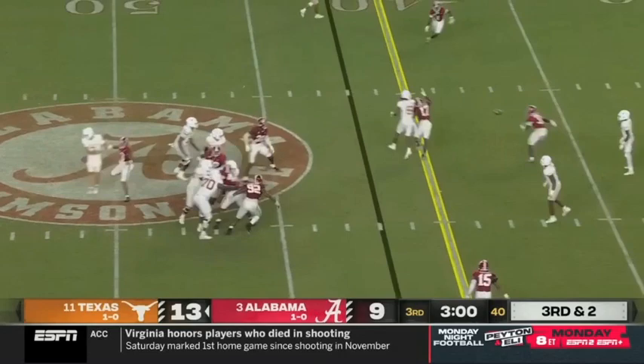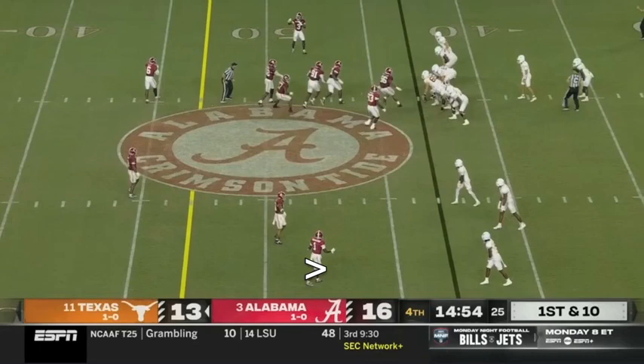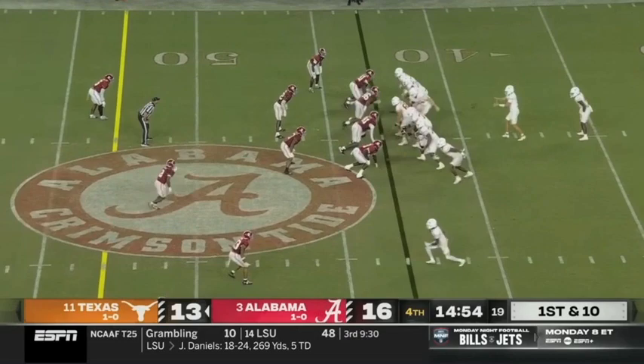Ewers has time but it's incomplete, trying to get it to Mitchell. Head coach putting it on the line — and Brooks fighting. I don't think he got there. Dallas Turner — feels like penalties are a big factor tonight for Alabama.